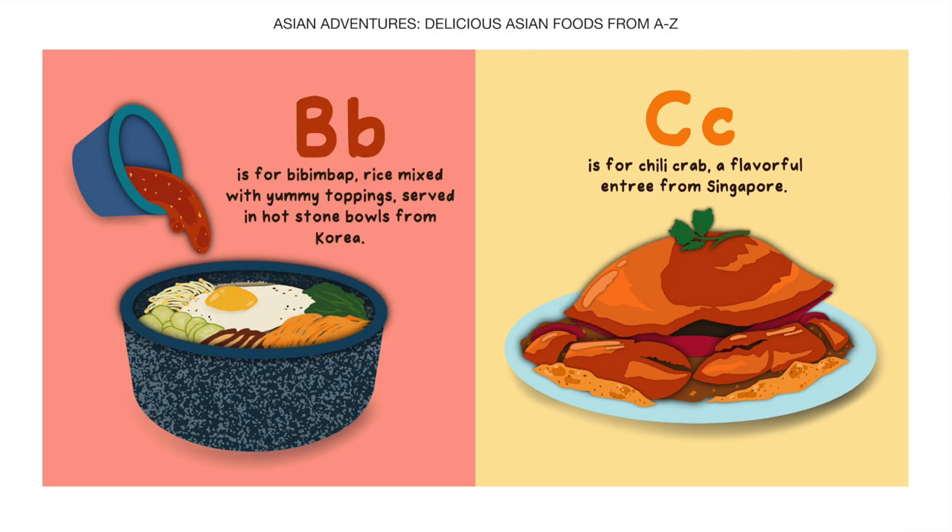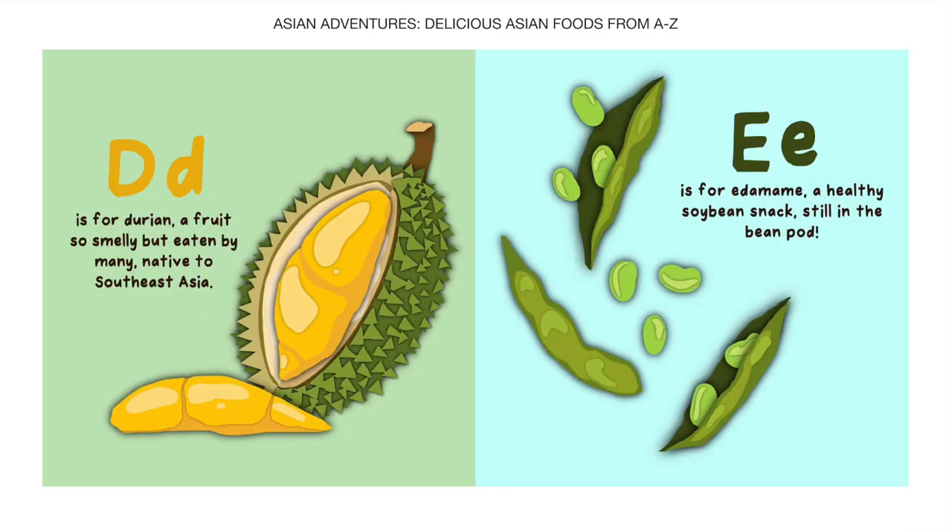C is for Chili Crab, a flavorful entree from Singapore. D is for Durian, a fruit so smelly but eaten by many, native to Southeast Asia.